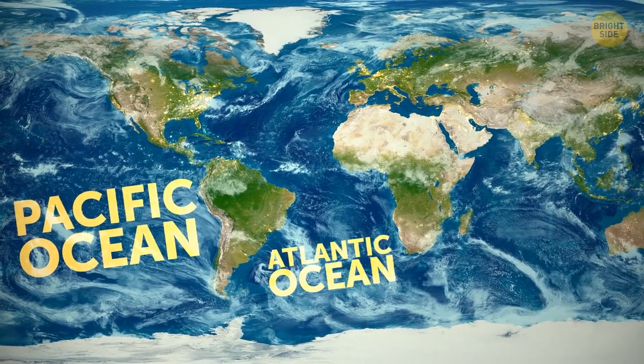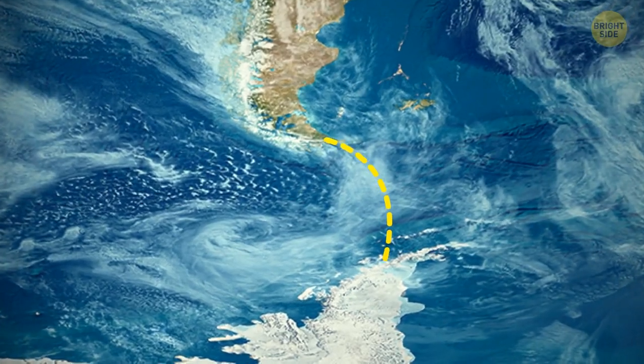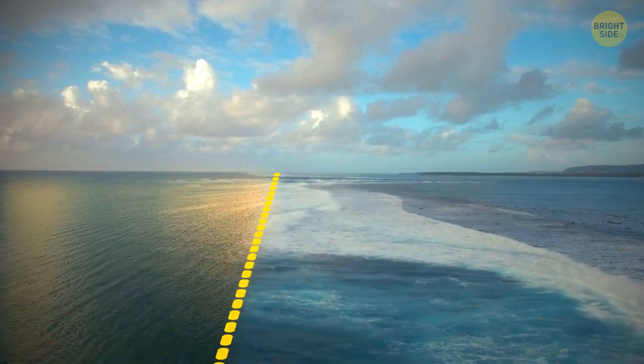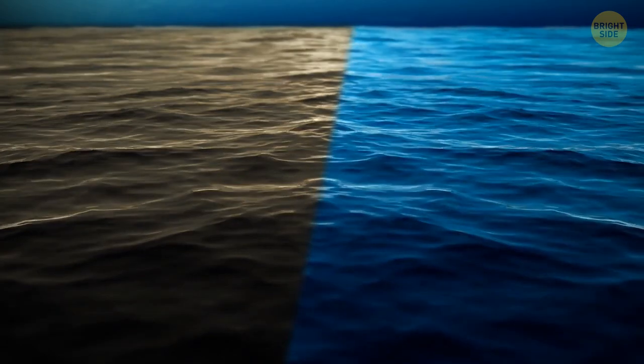The Pacific and the Atlantic oceans have an invisible barrier that stops them from mixing. The water in them has different densities, chemical makeup, and salt levels. You can see that just by looking at them, as they're each a completely different color.